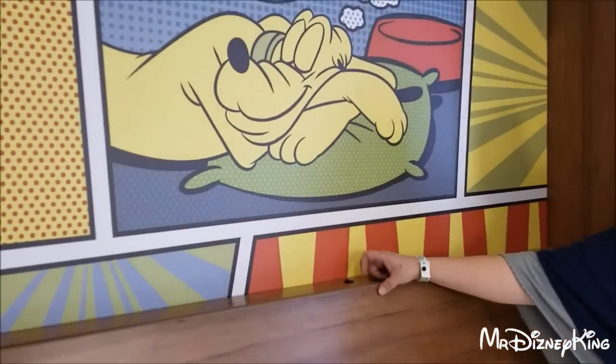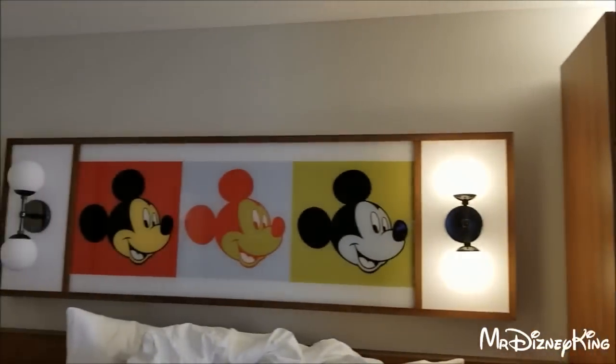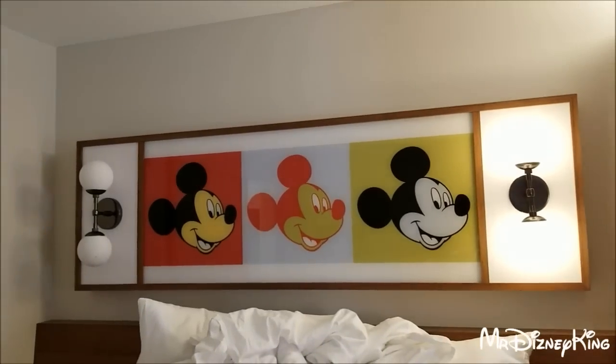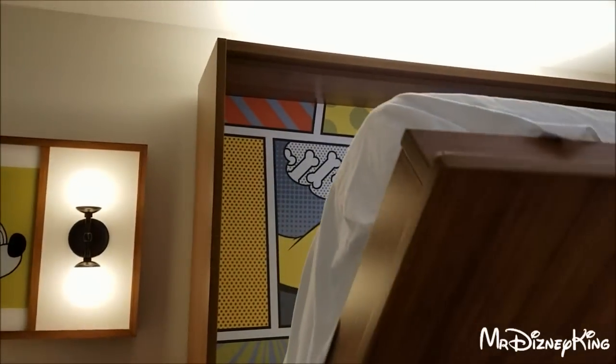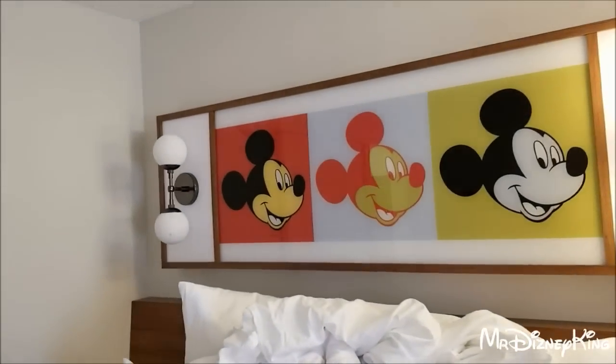Make sure to turn it off. So the room really only has one Mickey representation — two Disney things. But when you have the bed up, all there is is just Mickey.